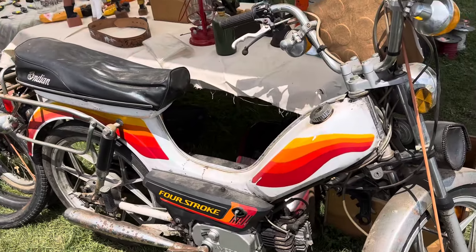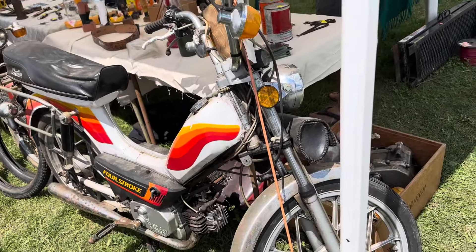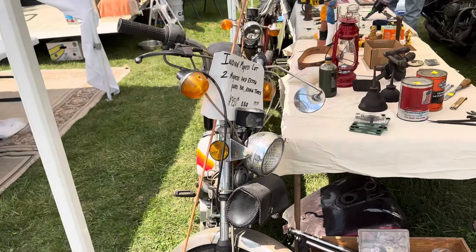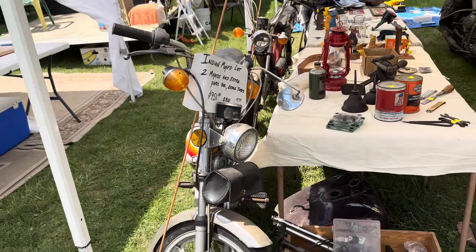Indian four-stroke. This one runs. You need a pit bike, everybody. You need to come over here and get this. What lot are you on? 267. Lot 267, Wauseon.